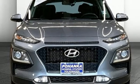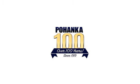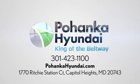There's even more to see in person. Take it for a test drive today. Visit Pohanga Hyundai, King of the Beltway, today. We're conveniently located on the Capitol Beltway at Exit 13, 1770 Ritchie Station Court in Capitol Heights, Maryland.